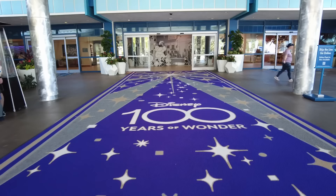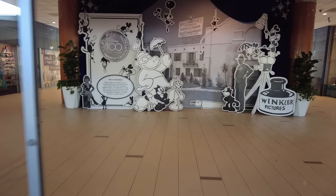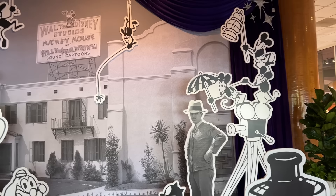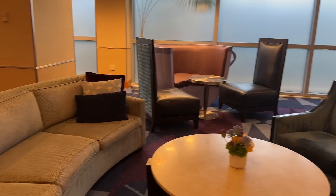Look how pretty it is. I'm loving the red carpet — well, blue carpet — actually it's purple. It's the D100 color, which is purple. They've got a photo cutout of the Alice Comedies and a young Walt. All the Disney nerds are going to go crazy in here. The lobby is absolutely stunning, and some of these chairs are teacups. Molly's already found the teacup chairs.